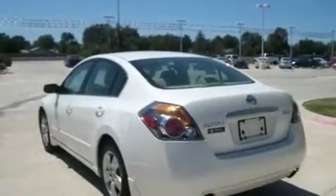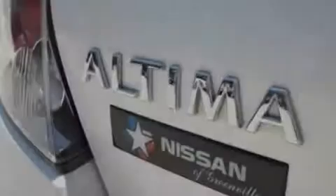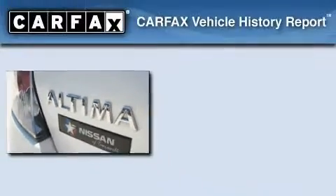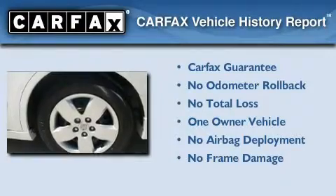With an EPA estimated rating of 34 miles per gallon on the highway, it's easy to see how you can save. This Nissan has had only one owner and it qualifies for the Carfax Buyback Guarantee.